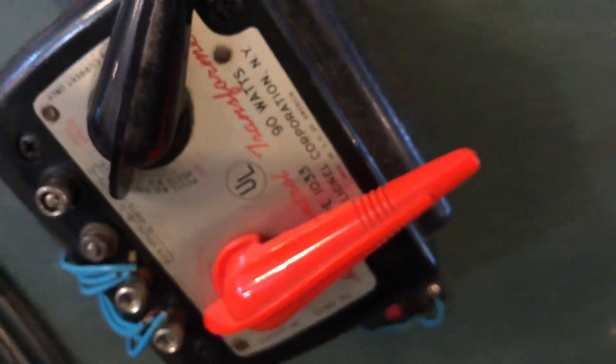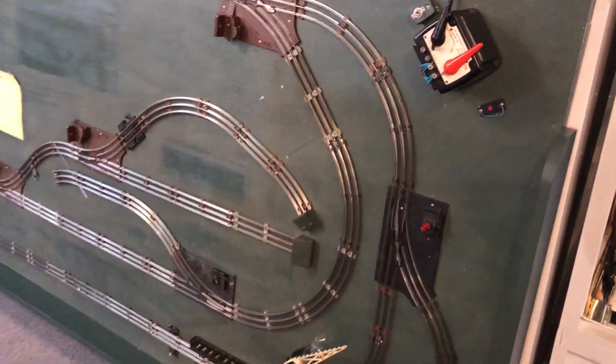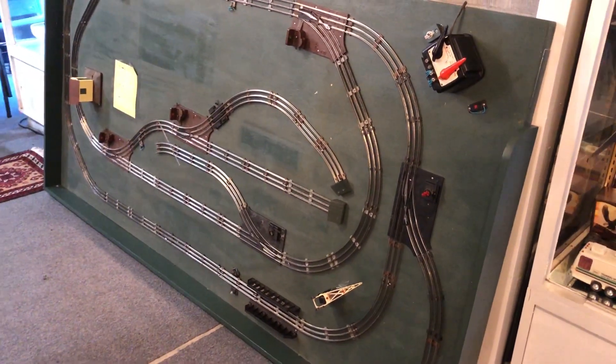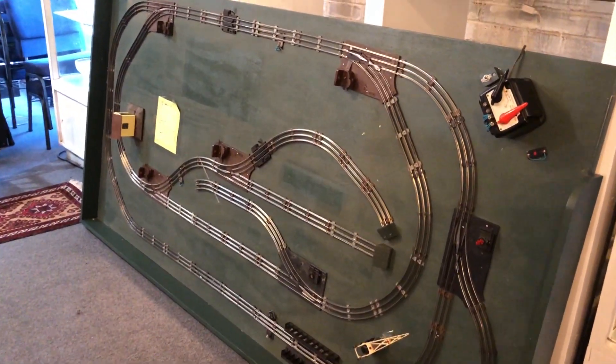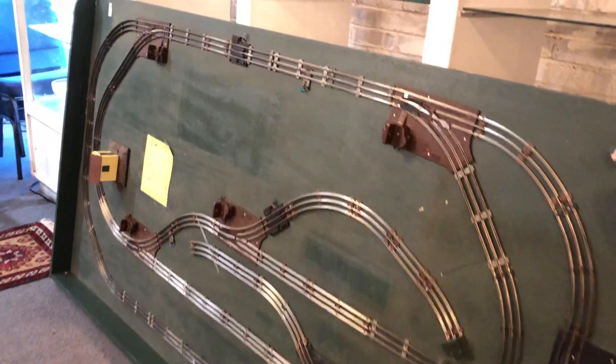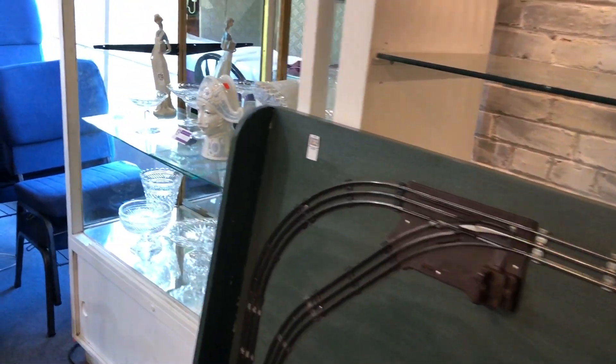Greetings everybody, John from Kaplan's Auction talking about the Wednesday August 12th online auction. We are on the right track for a beautiful sale for this online sale that ends this Wednesday August 12th starting at 7 p.m.